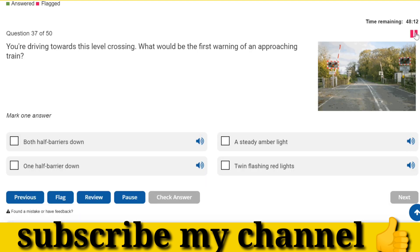You're driving towards a level crossing. What would be the first warning of an approaching train? A steady amber light.